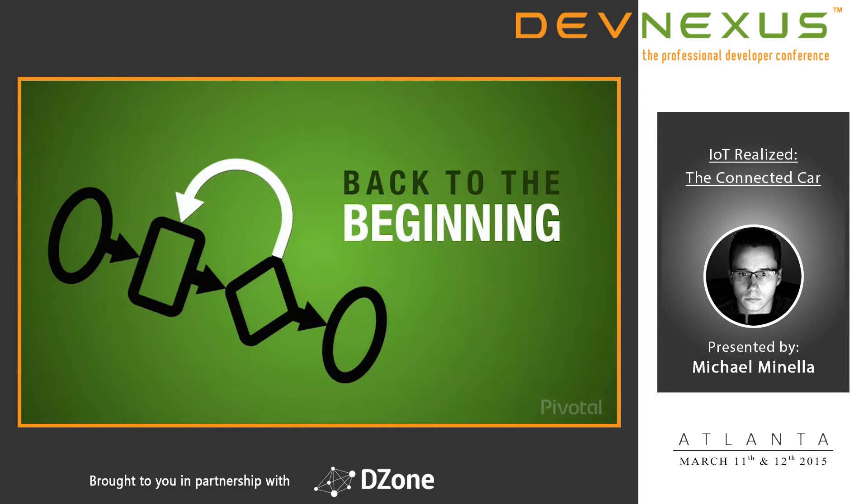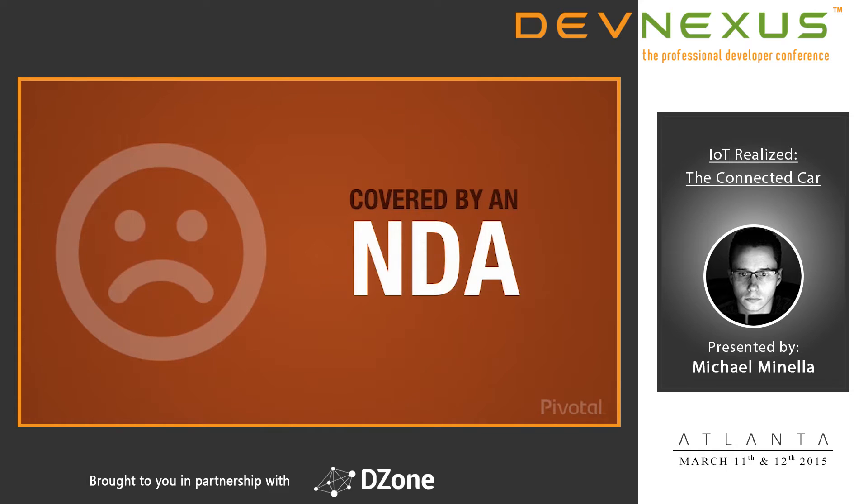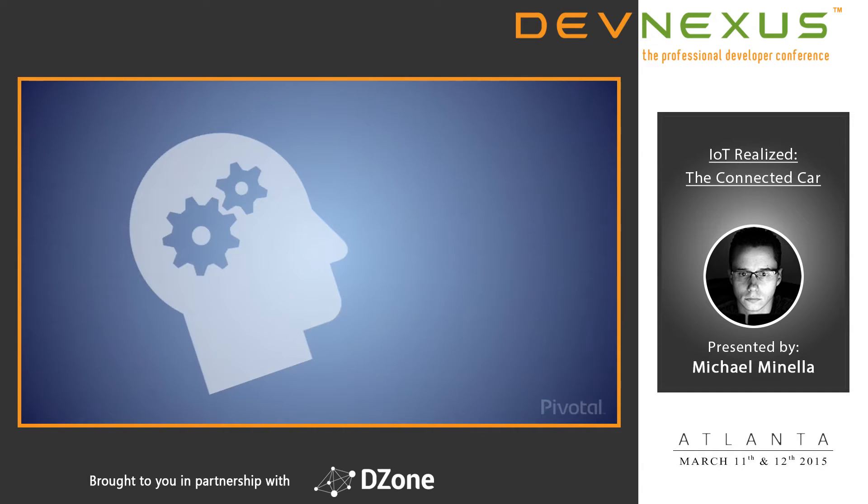So where did this all come from? We had this really cool IoT project. For the record, it was not a connected car — it was a connected thing. The same architecture we're going to go over today was applied. It was things moving, but it wasn't in the automotive industry. The problem is it's covered by an NDA, so I can't really talk about it.